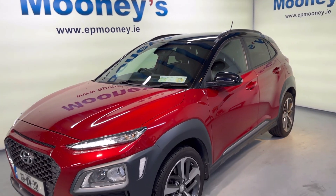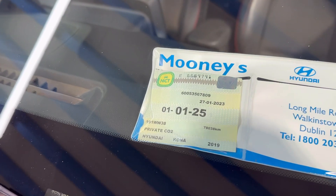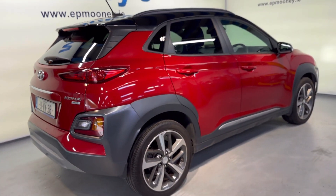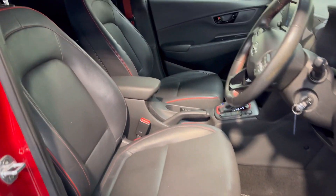Welcome to Mooney's Garage here on the Longwell Road. Today we have this top spec 191 Hyundai Kona — this is the premium four-wheel drive. It comes with that black roof and a fresh NCT. You have the 18-inch diamond cut alloy wheels, reverse parking sensors, and a really stylish leather interior with red seat belts and red stitching throughout.